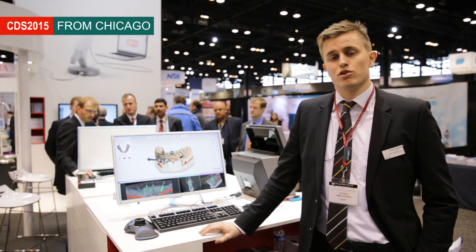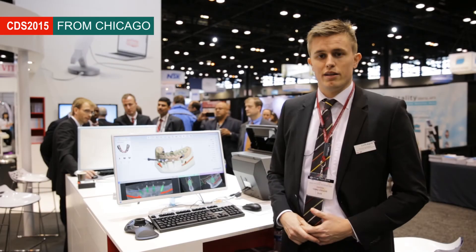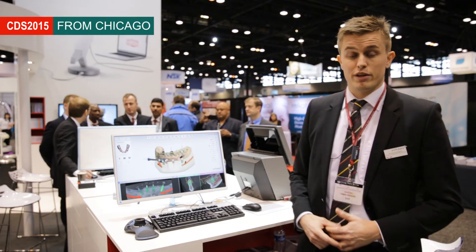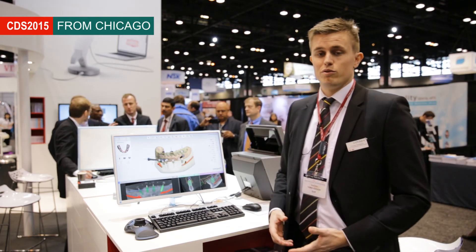I've had a lot of dental professionals coming up to me and showing great interest in Implant Studio, our implant planning and surgical guide design software. We really feel that with Implant Studio we have a solution that's enabling users to do really high quality, prosthetic-driven implant planning and surgical guide design.